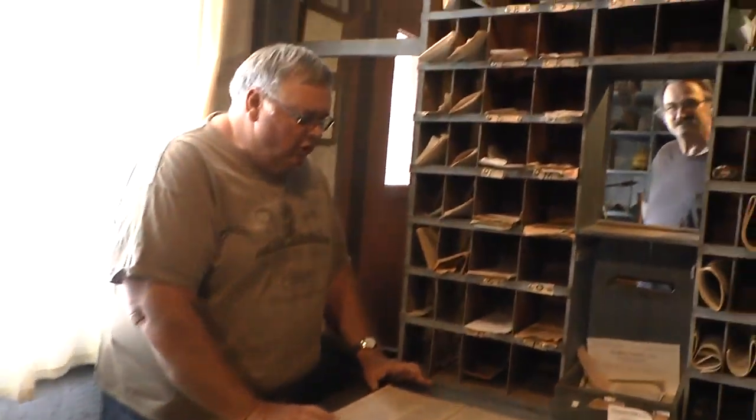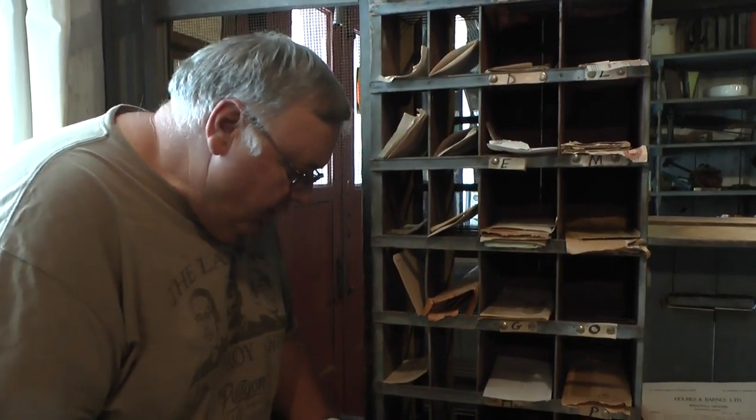Inside the post office you'll find an old money order book that actually came from Naples, Louisiana. Naples, Louisiana no longer exists, and this one dates back to 1925. I'll tell you more about Naples as we go along.